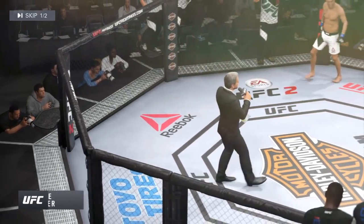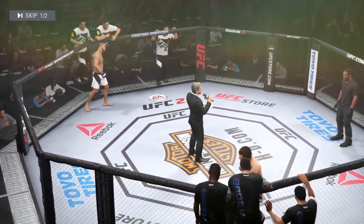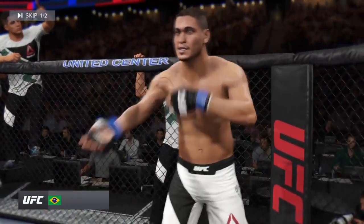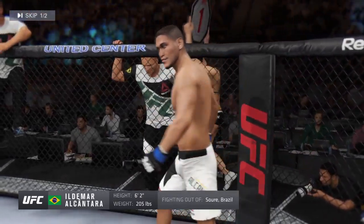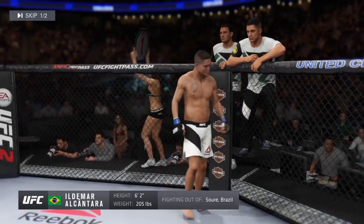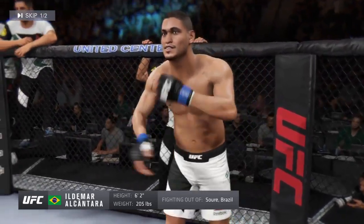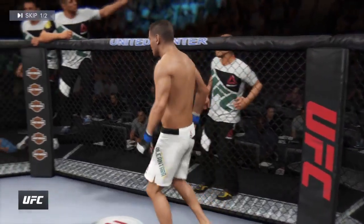Ladies and gentlemen, this fight is three rounds in the UFC light heavyweight division. Introducing first, fighting out of the blue corner, a mixed martial artist holding a professional record of 21 wins, eight losses. He stands six feet two inches tall, weighed in at 205 pounds. Fighting out of the square of power in Brazil, Ildemar Marajo Alcantara.